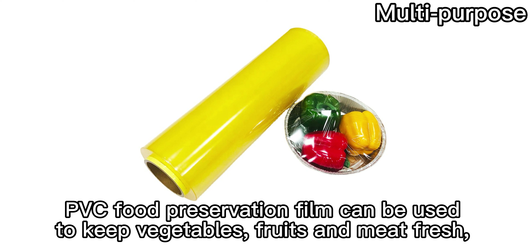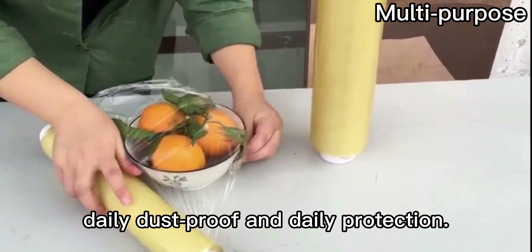PVC food preservation film can be used to keep vegetables, fruits, and meat fresh, and is belly dust-proof and provides belly protection.